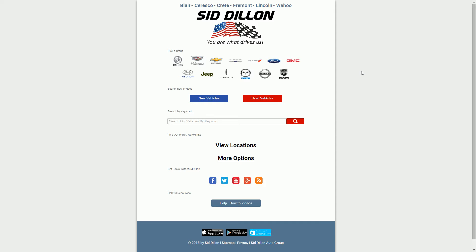Hello, welcome to SidDillon.com, I'm Jonathan, and I'm going to go ahead and show you how to find new vehicles today. There are a couple of different options that you can choose. You can choose a brand up here to see all of the new vehicles under that specific brand, or if you want to see everything that's new and available at SidDillon.com, you just simply click New Vehicles.